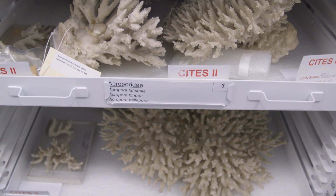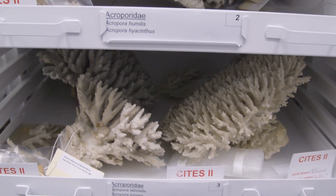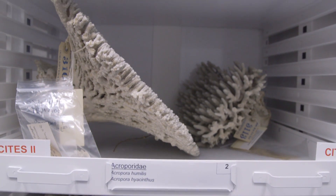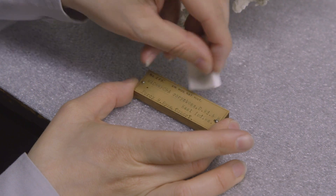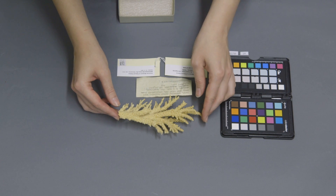Nowadays, as people may be aware, coral is becoming increasingly endangered. We decided that we really needed to put this effort into rehousing the coral so that it's available to the outside world. We are currently six months into our ongoing three-year project to clean, document, and photograph the entirety of the dry coral collection at AMNH.